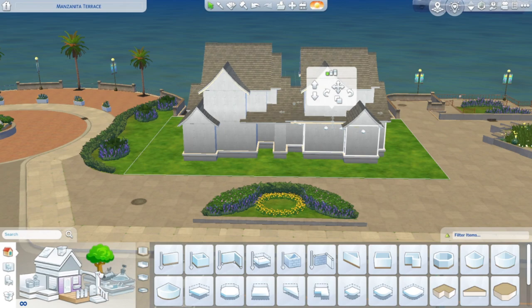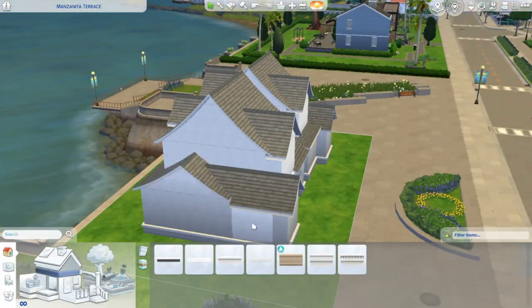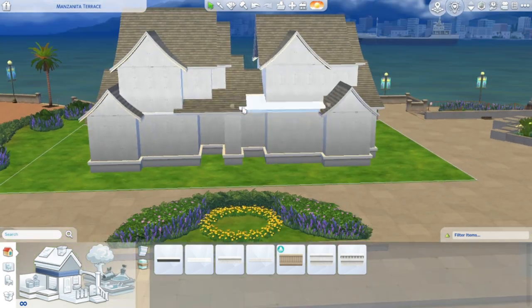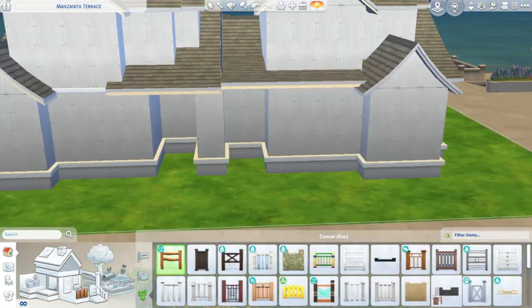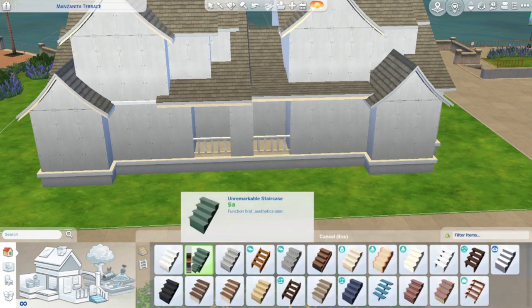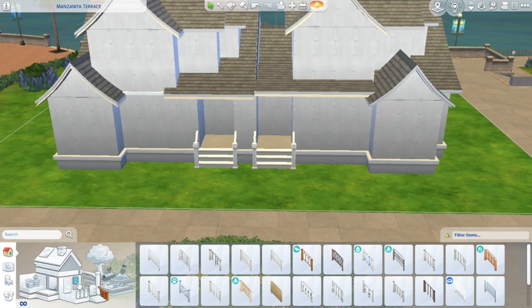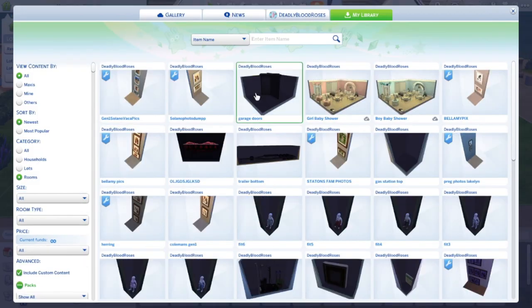Another part I feel like this build lacked is a backyard space, only because the lot was only so big and I wanted to show some of the front yard — if I got rid of the front yard it just wouldn't have looked good. You can definitely put this on a bigger lot and add a bigger backyard, but for this build it was a very tiny backyard and I couldn't fence anything in, so I just left it as is.